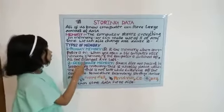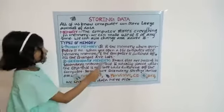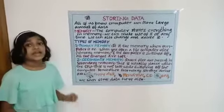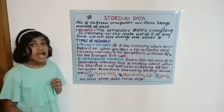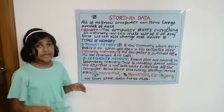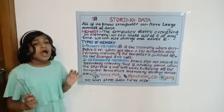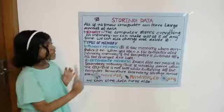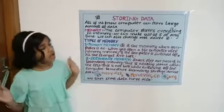There are two types of memory: primary memory and secondary memory. Primary memory is active only when the computer is on. When you open a file, the computer uses primary memory. If the computer is switched off, all the changes are lost.